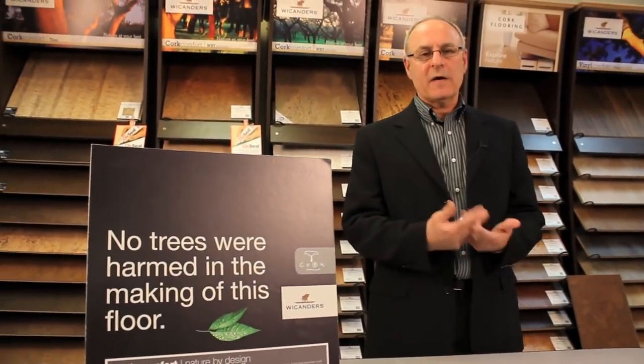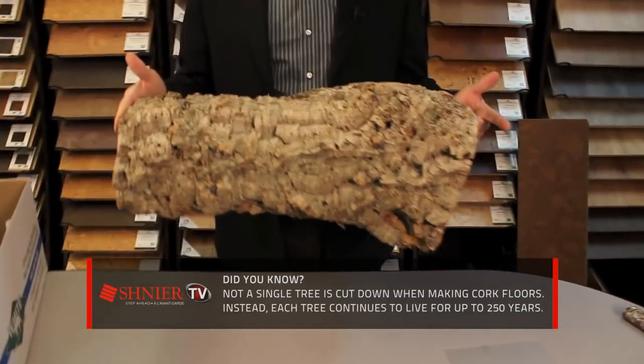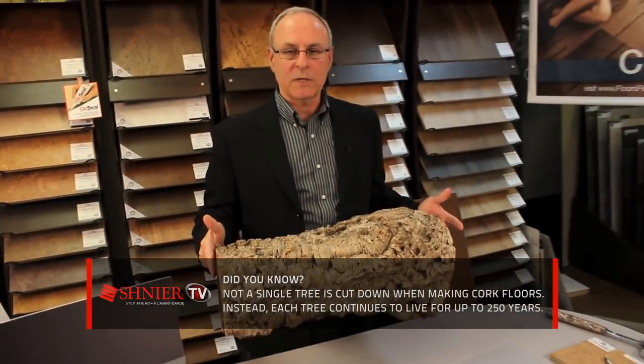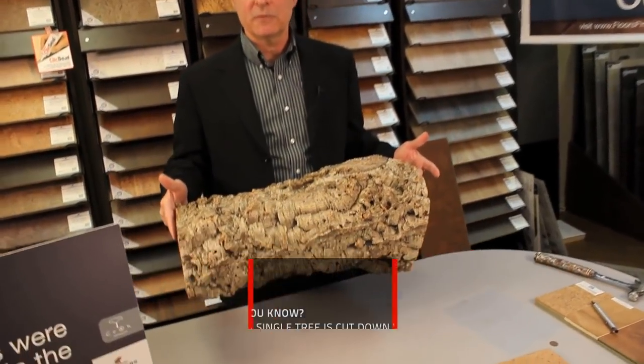No trees are harmed in the manufacturing process of cork floors. Cork oak trees are not cut down, but rather the exterior bark is harvested. The harvesting process occurs every nine years, and by harvesting these trees it prolongs the life of the trees and the forest to well over 200 years of age.